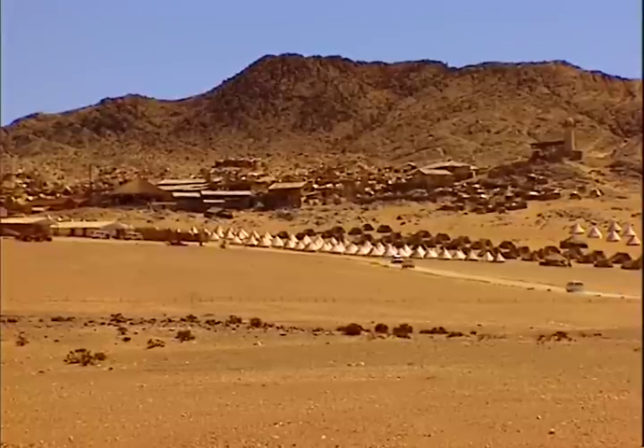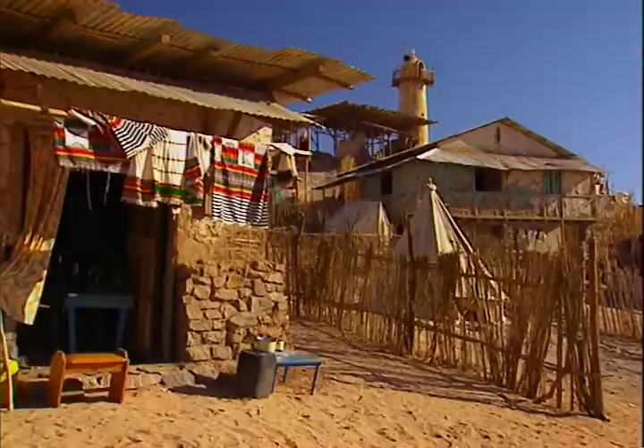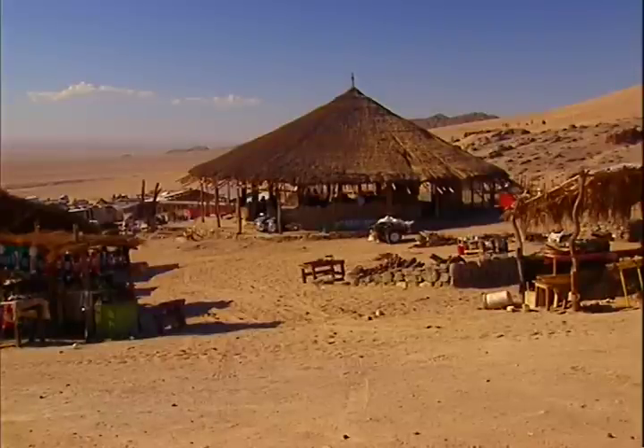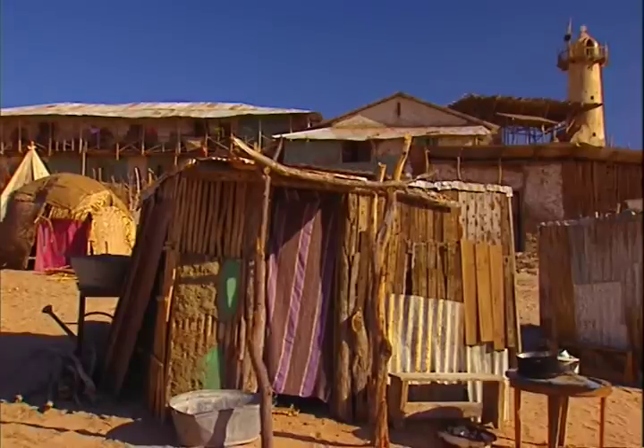We had to build a road that's about eight kilometers in. We had to put electricity, generators, water, sewerage. The set is very authentic. It's a mixture of a number of camps — this doesn't look exactly like one camp or another, but it's a mixture. The mosque behind us, the church, the buildings, the layout of the tents is all authentic. We've taken elements from different camps around Ethiopia.